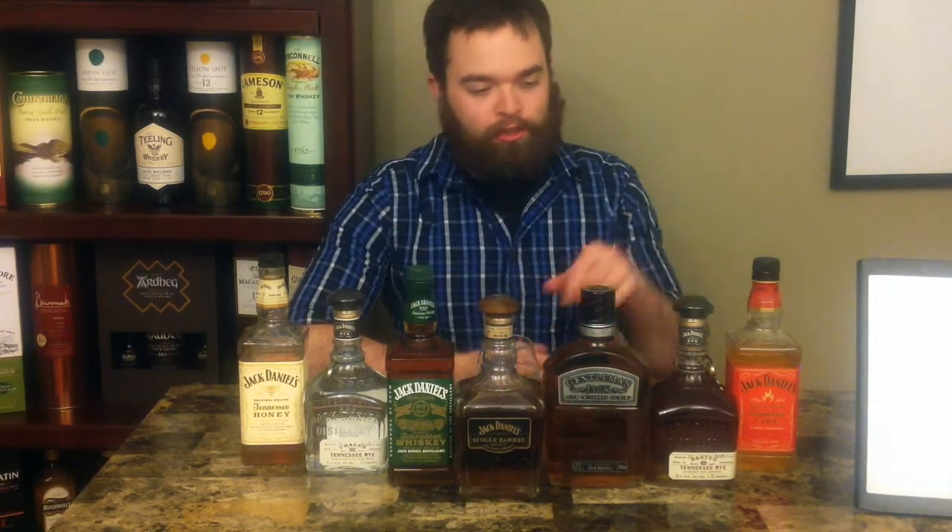If you're looking for the black label, Old Number 7, and you're trying to look through here — you're not seeing things, it's just not here — because that was our first Straight Talk Whiskey review, so go back and watch that if you want.